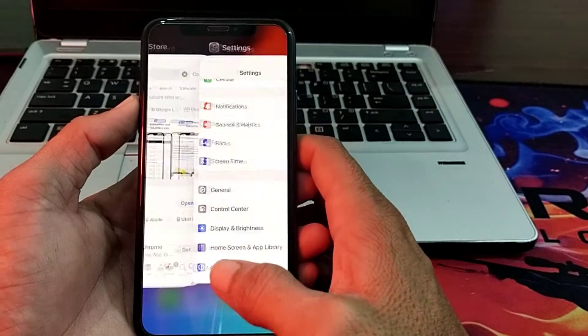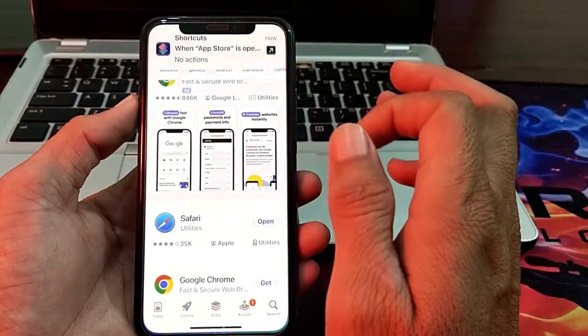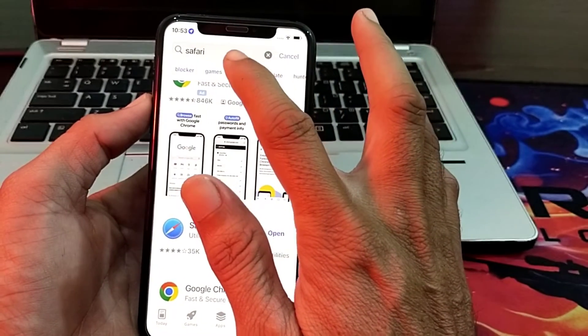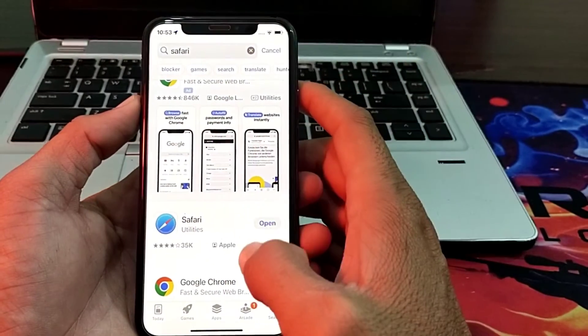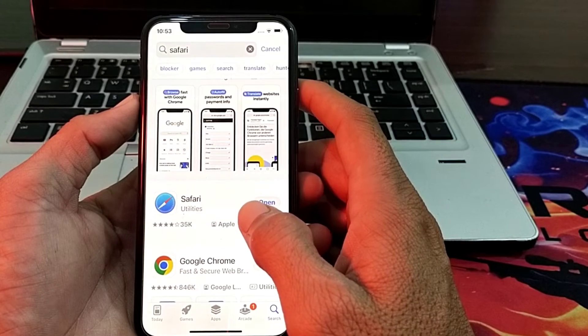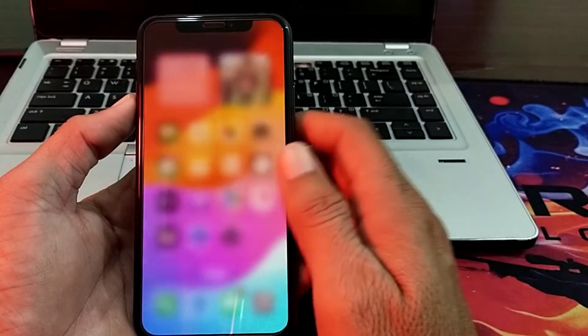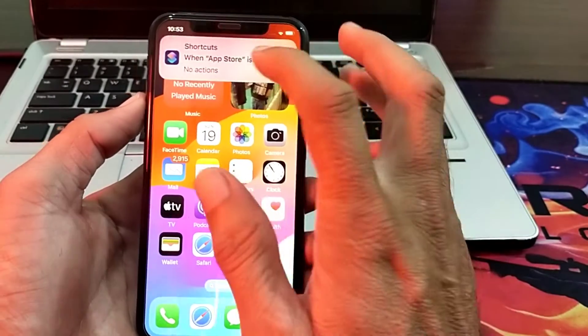If you are still having this problem, open the App Store on your iPhone device and in the search bar search for Safari. If you find any update available for Safari, update the Safari browser from the App Store and check whether the problem is fixed or not.